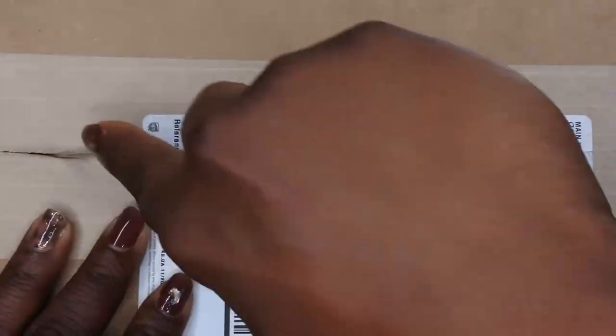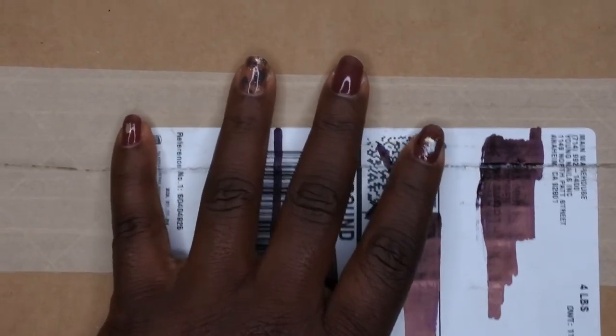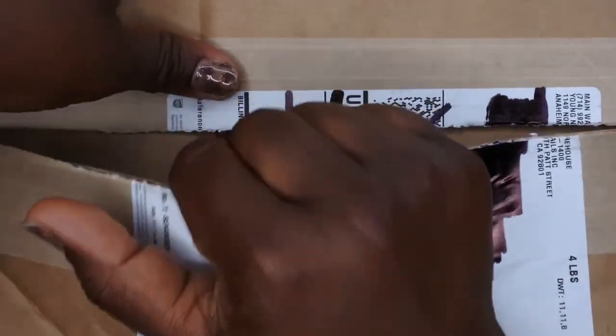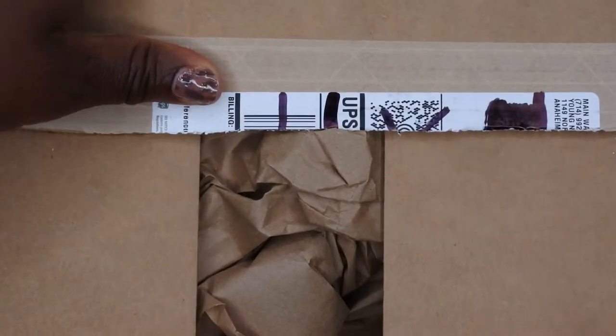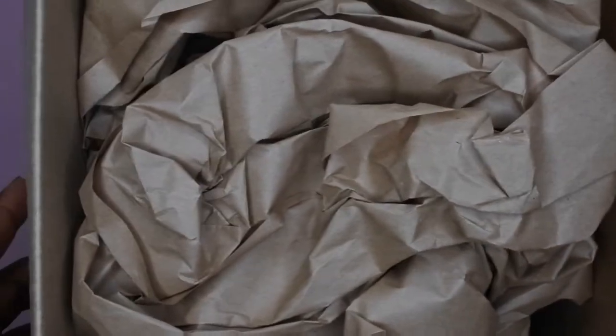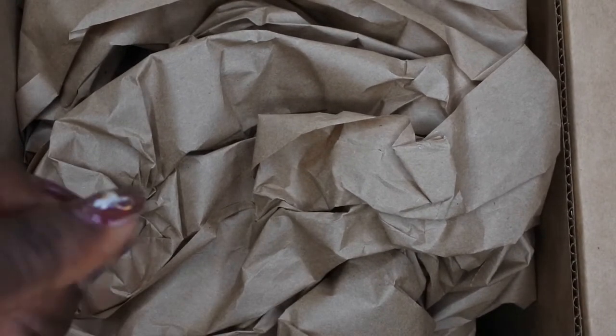I'm going to open this up with you all. Oh my gosh, you guys, I am so excited for this haul — I've been seeing unboxings come out and I just cannot wait to see the goodies. They have everything packaged really nicely, like usual.